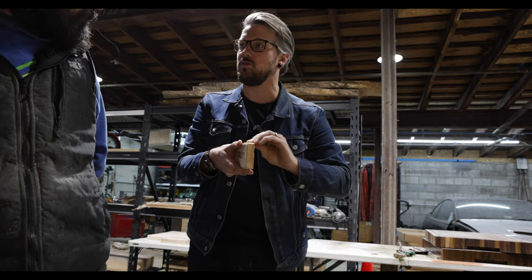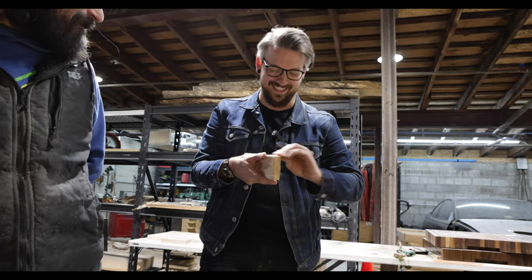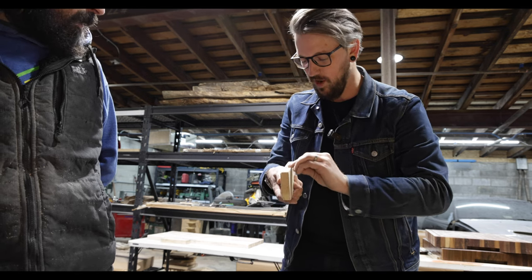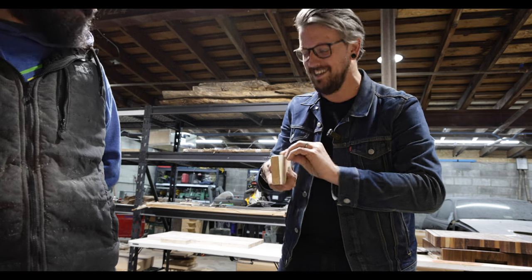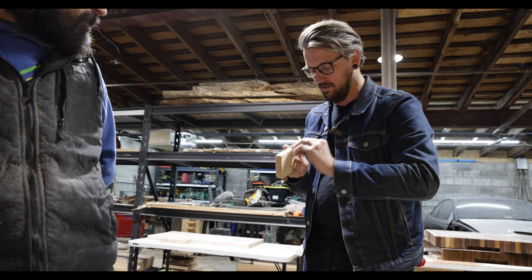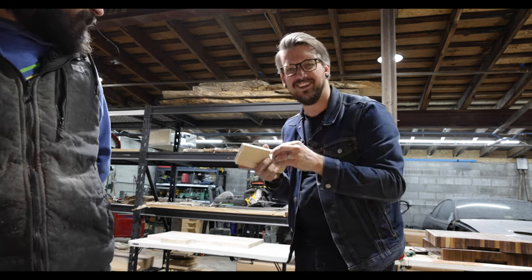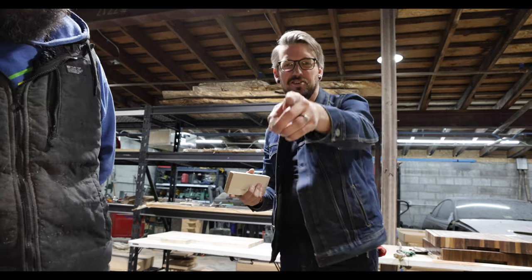What shows have you been watching while you've been doing this? Just the Joe Rogan podcast. How long have you been working on these? Forever — about a month all in. A month all in. These are some expensive boxes. We do it for you guys. All nine of you that watch these videos. We do it for you.